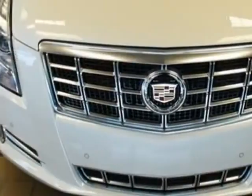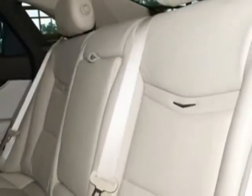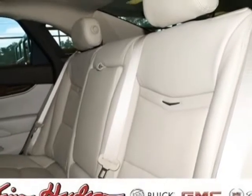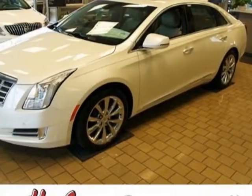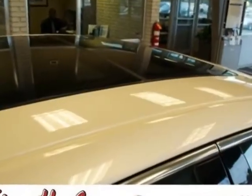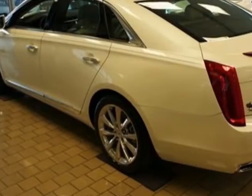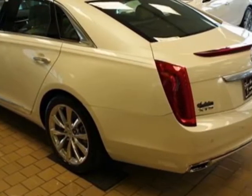This XTS boasts a 3.6-liter engine and has a 6-speed automatic transmission. Additional options for this vehicle include the sunroof, ultra-a-view, power, emissions, federal requirements, white diamond tricoat, and the CUE information and media control system with embedded navigation.